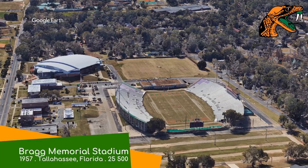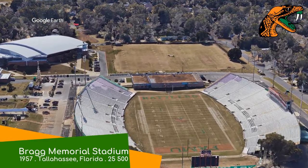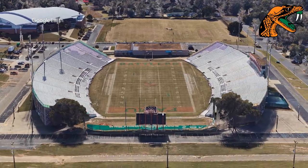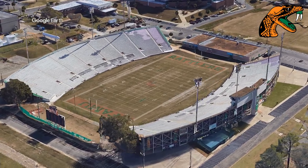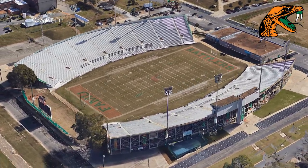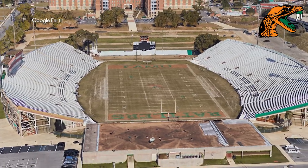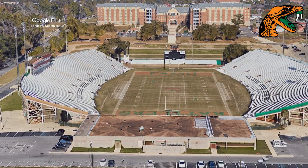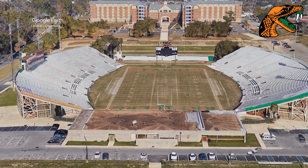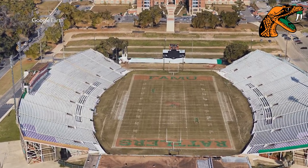Bragg Memorial Stadium, Florida A&M Rattlers. You may have heard of Fort Bragg — and guess what? This place has actually got nothing to do with that. It's a fairly straightforward design consisting of these two symmetrical curved stands. I like how it perfectly lines up with the building over there. Wait a second — it doesn't. It's like five feet off. That's really annoying. I hear they're planning on building a new stadium. Perhaps that's why.